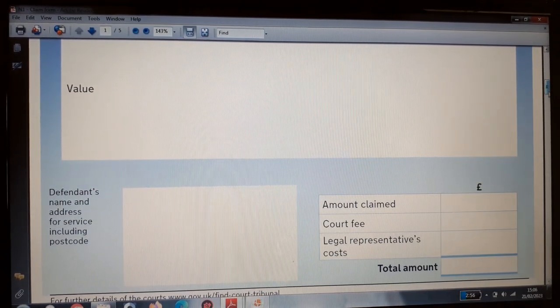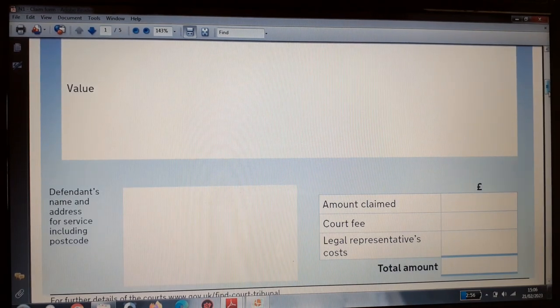You then state the value of the loss you have incurred and intend to recover. Remember to include any postal costs or minor costs involved in preparing this form. Typically for a small claims track, your claim may be between zero and £3,000, or £3,000 to £5,000, or £5,000 to £10,000.